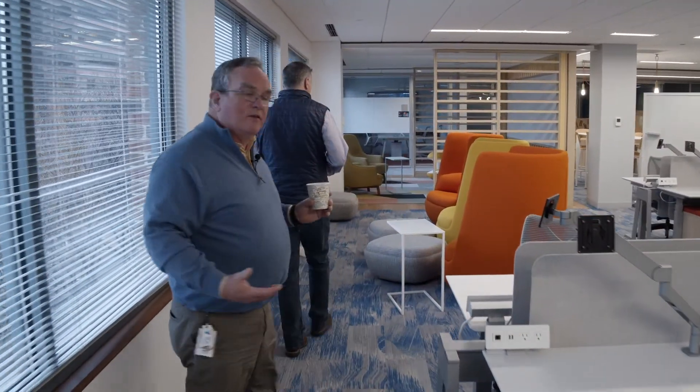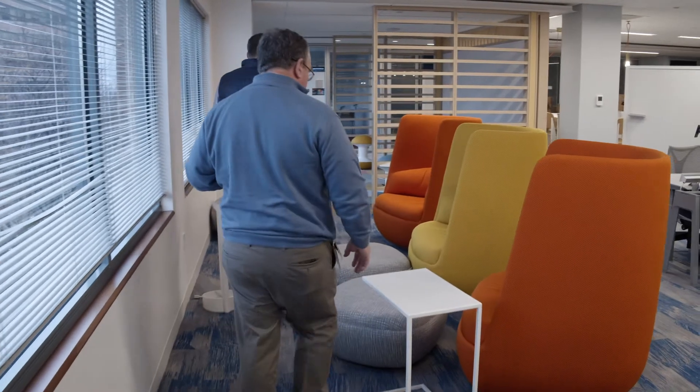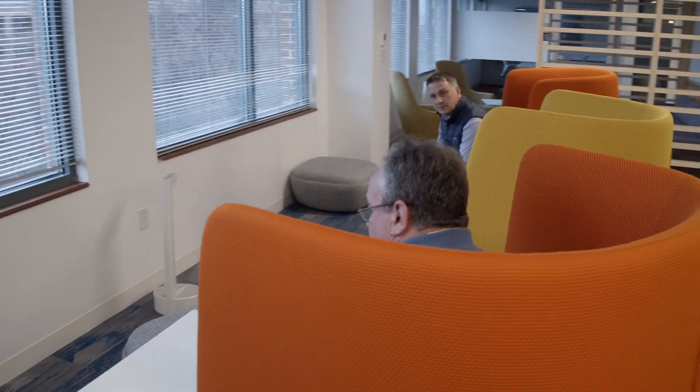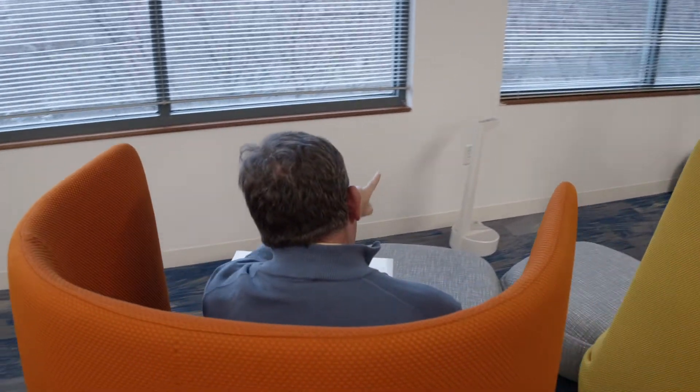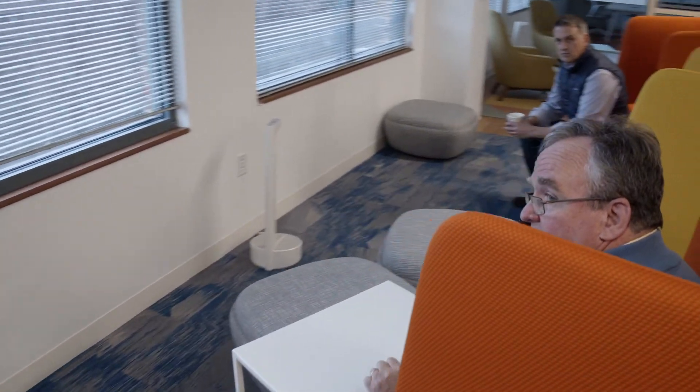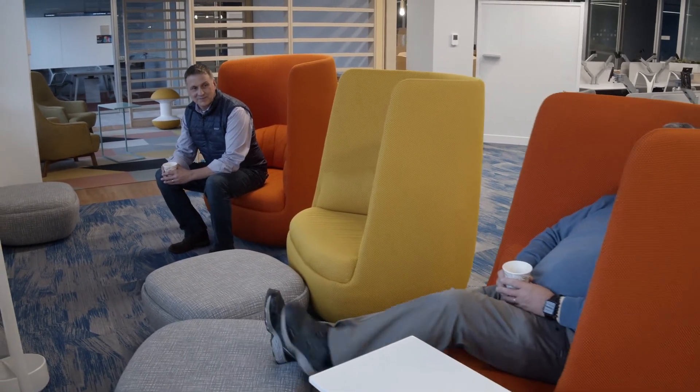We've really tried to intersperse these chairs throughout so that people can come and find a spot when they want. There are times where both Dan and Steve like to sit down and just disappear. You can sit here, watch the fall colors, watch the trees bud in springtime, and just be here by yourself. You can pull this up and have your laptop here, and if you want to charge your mobile device, we've got chargers here. You can even kick up your feet and take a quick nap if you're not a snorer.